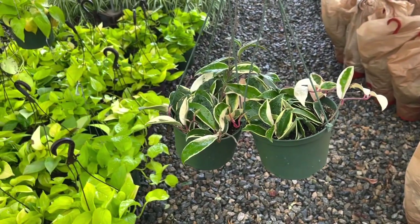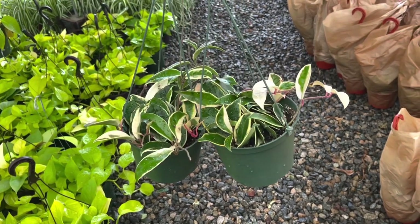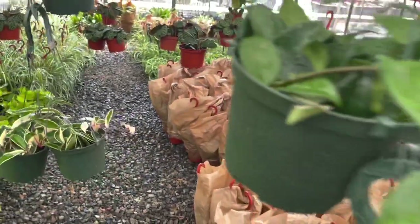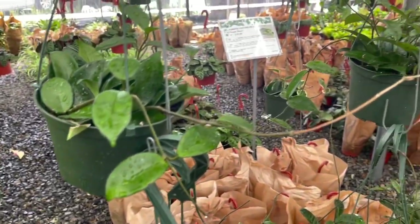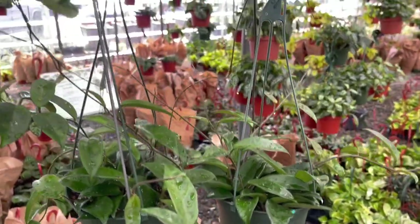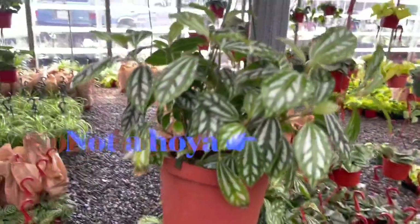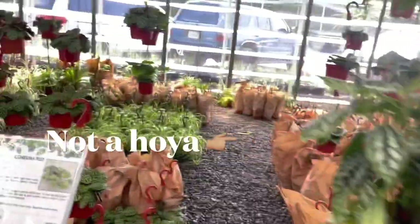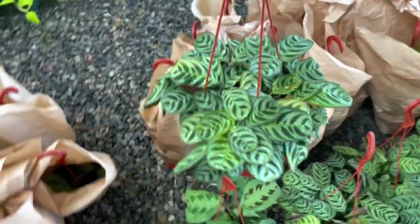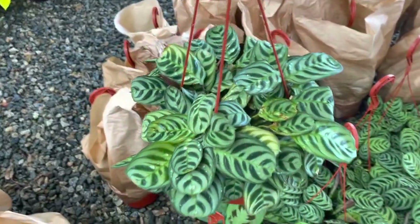Hoyas come in all kinds of scents — it's not just one thing. Some Hoyas smell like cinnamon, some smell like chocolate, some smell like beautiful jasmine or just an ambiguous floral scent, and some have the scent of a men's cologne or a perfume. So that's super fascinating. These are great — I can't say enough good things about them.